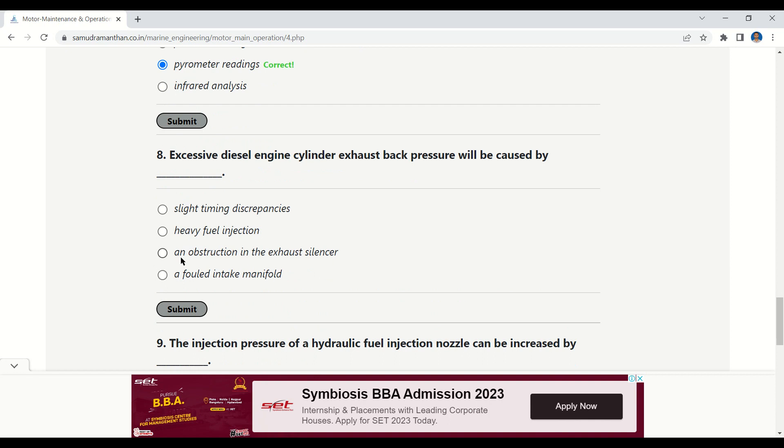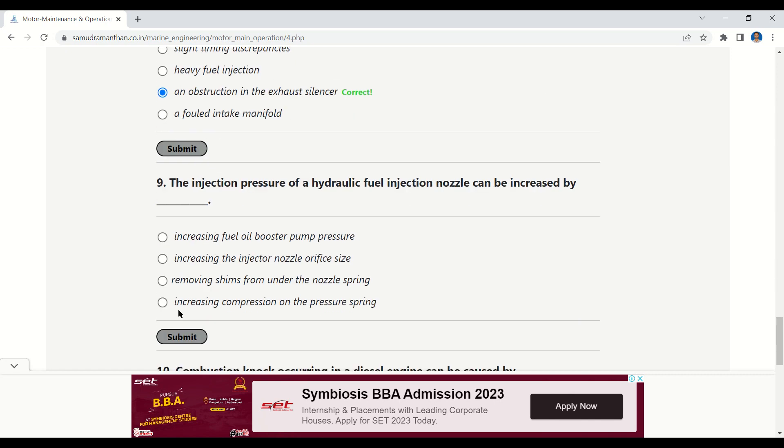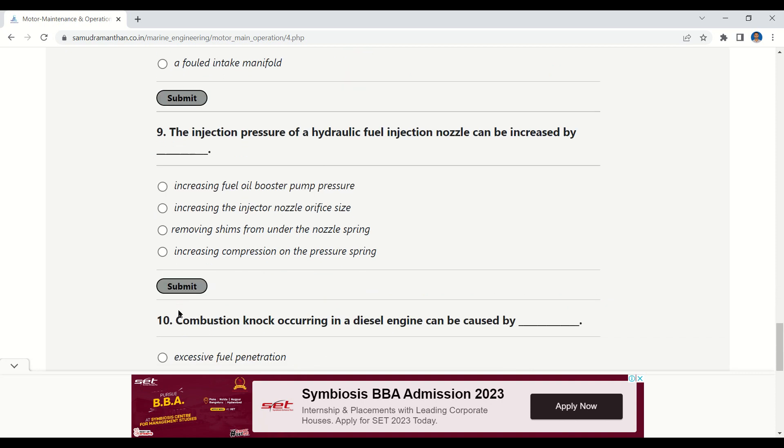Question 8: Excessive diesel engine cylinder exhaust back pressure will be caused by — options: slight timing discrepancies, heavy fuel injection, an obstruction in the exhaust silencer, or a faulty intake manifold. The correct answer is an obstruction in the exhaust silencer.